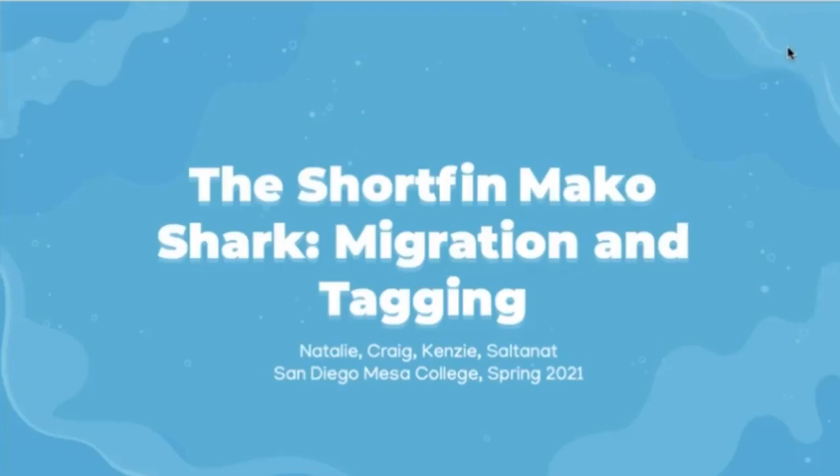Hi everybody! Today our presentation will cover the biology and migratory patterns of the shortfin mako shark. First, we will cover some relevant aspects of its biology and then explain how they're tagged and how the mako migrates.